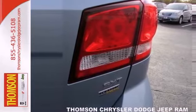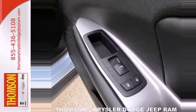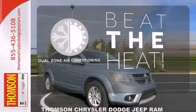Whether you're skating around town or trekking out to the country, you'll drive covered with the steering wheel audio controls and MP3 input, power heated mirrors, and keyless entry. Dual-zone air conditioning lets you and your passenger pick a personal temperature.